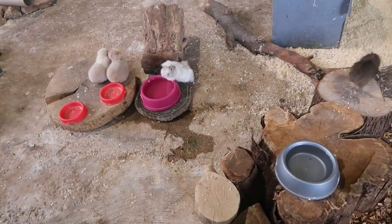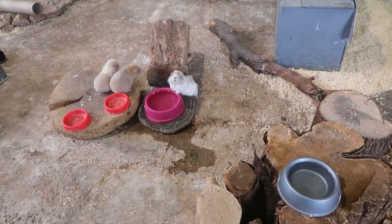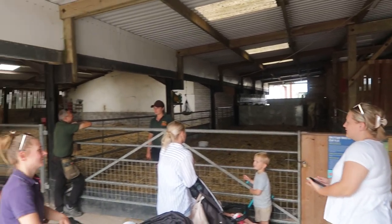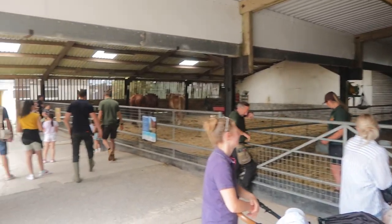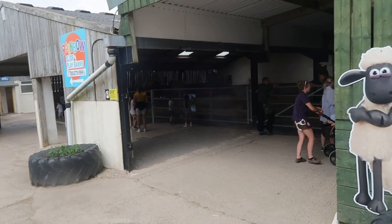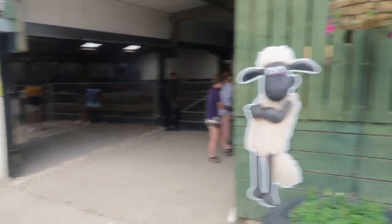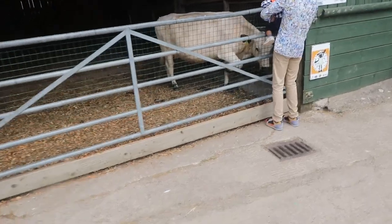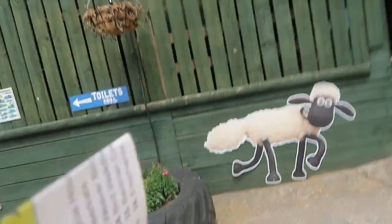Guinea pigs! In that barn there are horses and cows, and there are more cows here — they're actually due calves at the moment. They were due yesterday so they're now overdue. And there's sheep in here too.